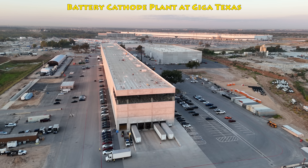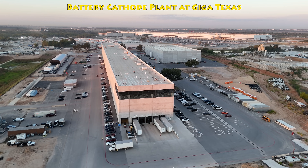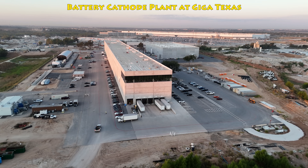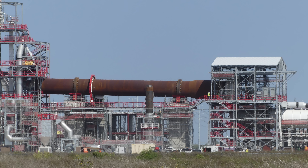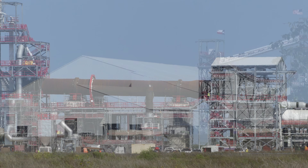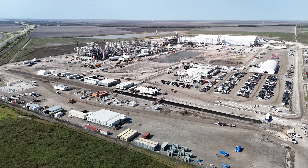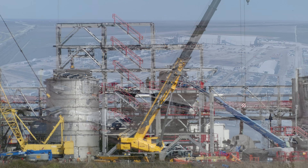That's where the cathode plant up at Giga Texas will take the outputs here as inputs, and then they will begin making that battery cathode material. So these two plants are definitely linked together. There's a lot more that we will be seeing in the video today. I think this is a really great update over the last four months, and I hope that you enjoy what we're able to see and what I will be talking about during the entire video.